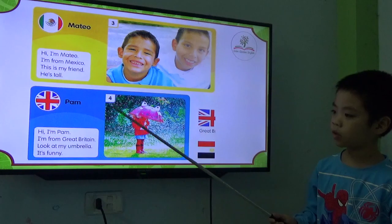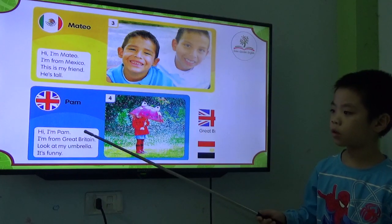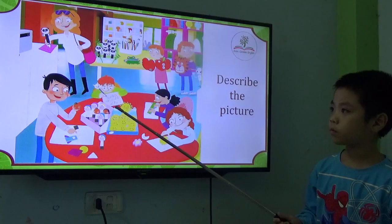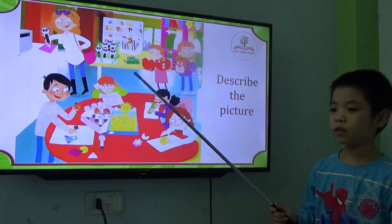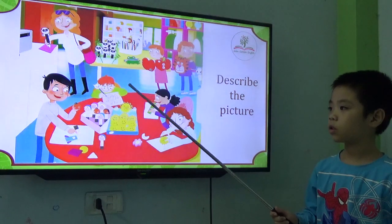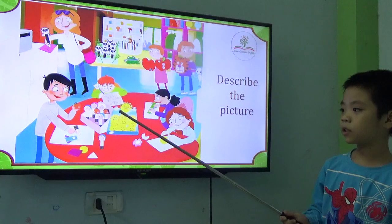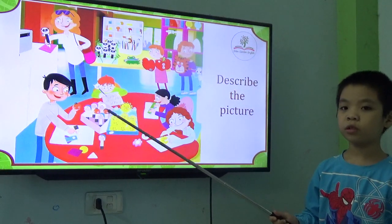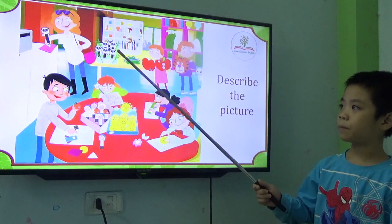Where is she from? She is from Britain. Great Britain. Okay. How many people are there? There are seven people. So, what can you see in the picture? There are three people. Next slide. There are seven people.